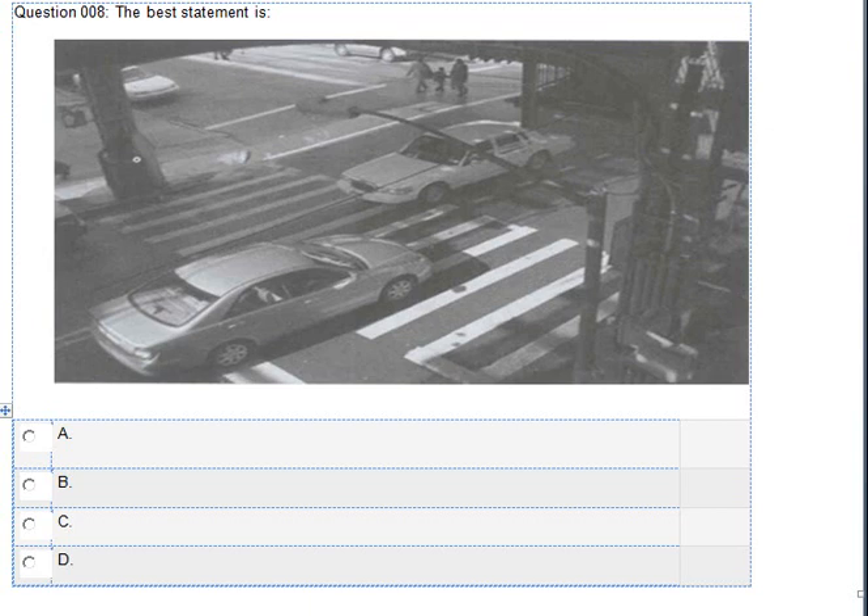Number 8. Look at the picture marked number 8 in your test book. A. The cars have gotten into an accident. B. The cars are passing through the crosswalk. C. The car is blocked by some people. D. The car is passing ahead of other cars.